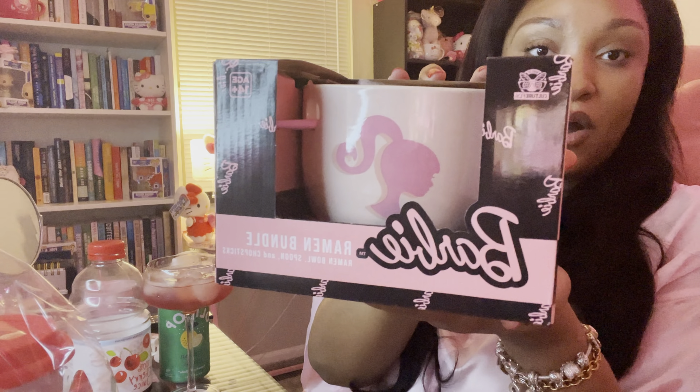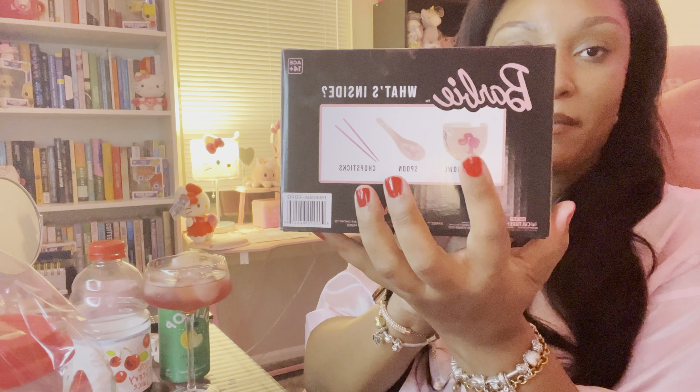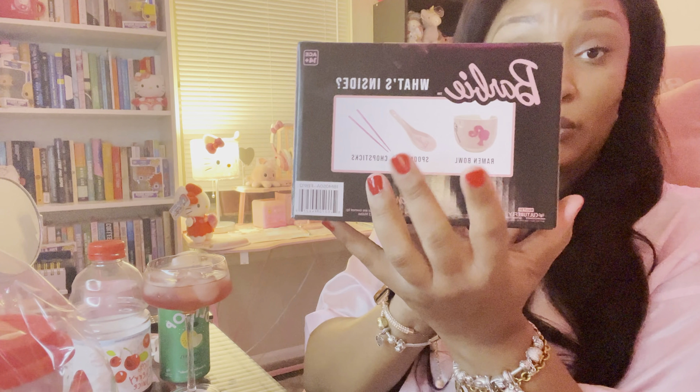I shared this and I did go back and purchase it — this is the Barbie Ramen Bundle. What's really cute about this: I want to take it out to show you all because the bowl has different images around it. It is a set, so it comes with your ramen bowl, your spoon, and chopsticks.